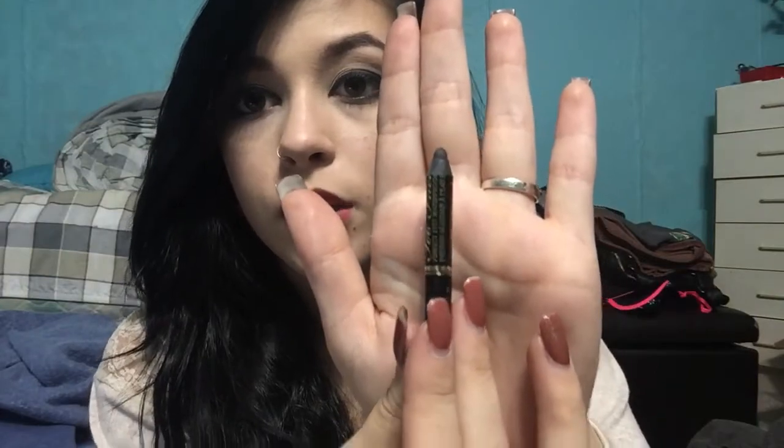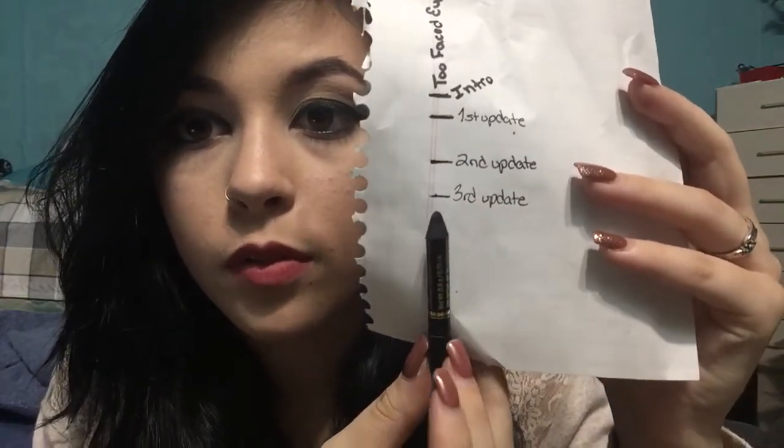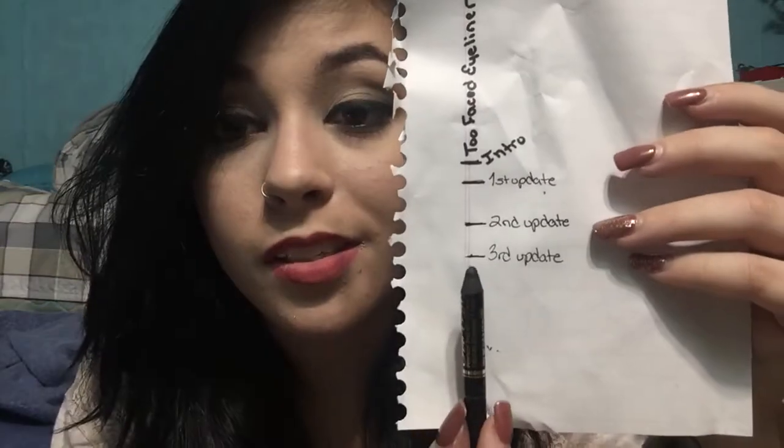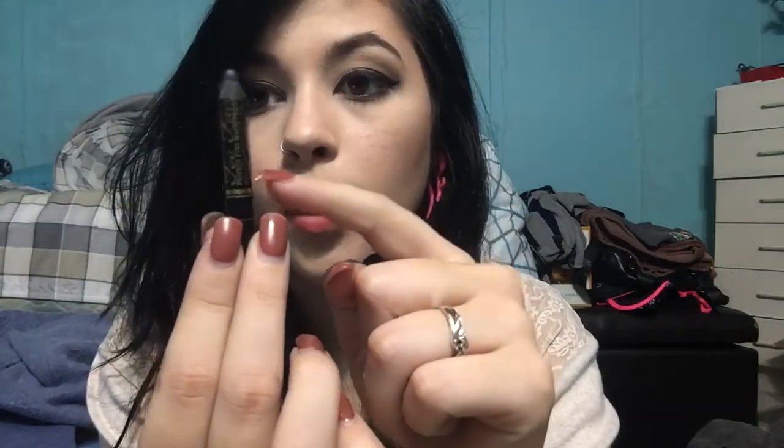Lastly, I have my Too Faced Perfect Eyes Eyeliner, and this is all I have left. I might actually have to sharpen it before my next use. I found a great way to use this — I've been using it as my baseline for my eyeliner, not the wing part, but just running it across the lash line. That's how I've been getting through this, because it transfers onto my contacts. This is where I'm at; it's a little shorter than before since the first video had no audio. This is where I started first update, second update, and where we are now. I definitely think this will be done by the next update, which I'm very excited about.